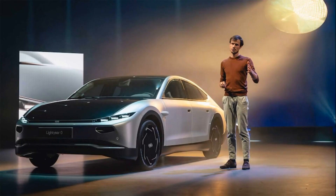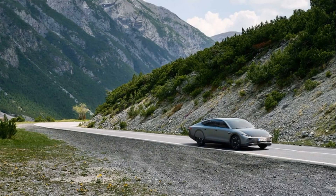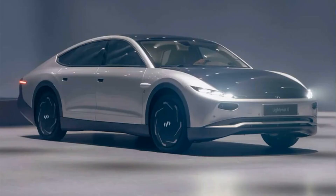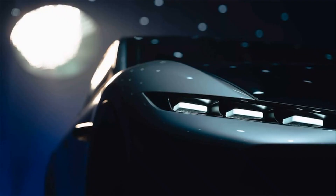Those little humps, one behind each front wheel, are the rear side-facing cameras that stand in for side mirrors. Wheel covers further streamline airflow around the car, and the Zero features a snappier-looking wheel design. Lightyear focused hard on aerodynamics largely because there is a relatively small 60-kilowatt-hour battery pack backing up the Zero's solar array.